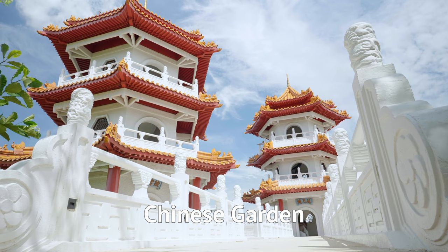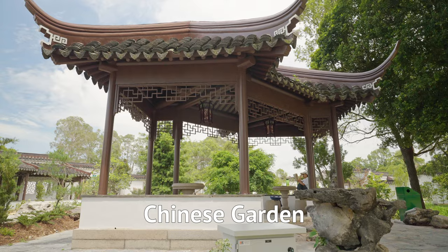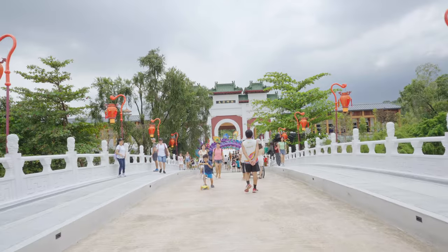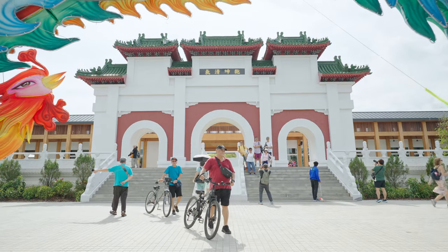Welcome to the Chinese Garden. As the name suggests, it's an homage to a Chinese-style garden complete with pagodas and a spread of lilies — or is it lotus? I love how oriental the entrance is; it makes you feel like you're not in Singapore. Let me show you what's good in the Chinese Garden.